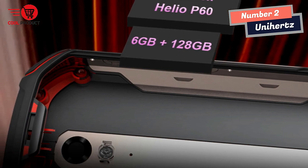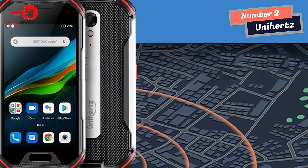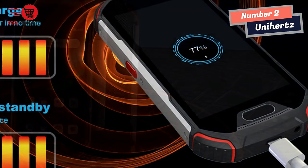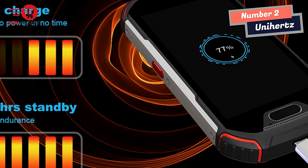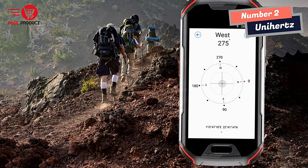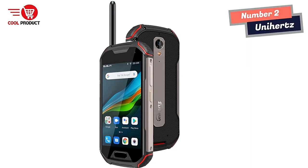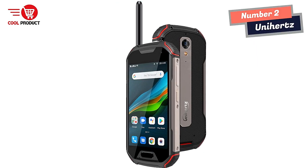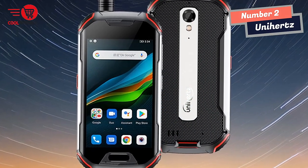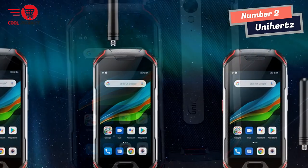With this phone, you can be sure it can handle any situation. The Atom XL has a 48MP rear camera for capturing the world in clear detail, and an 8MP front camera for selfies and video calls. With the wireless FM radio feature, you can relax to your favorite tunes without a headset. Running on Android 11 OS, the Atom XL features a minimalistic UI, intuitive navigation gestures, power-saving dark mode, and GPS, GLONASS, and Beidou navigation systems.